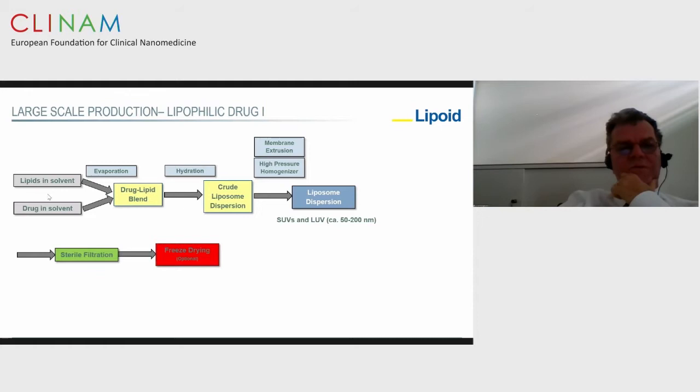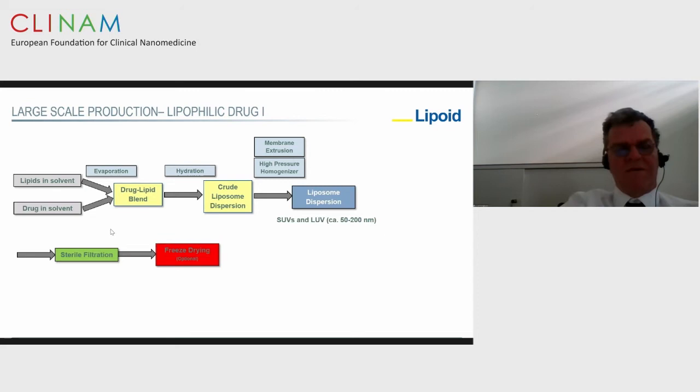For lipophilic drugs, you can dissolve both lipids and drugs in the same solvent and evaporate them — that's the classical mixed film method. You get a drug-lipid film, disperse it to make a crude liposome dispersion, downsize by membrane extrusion or high-pressure homogenization, get the liposome dispersion, sterile filter, and freeze-dry. This is a classical method which is not convenient for very large scale.